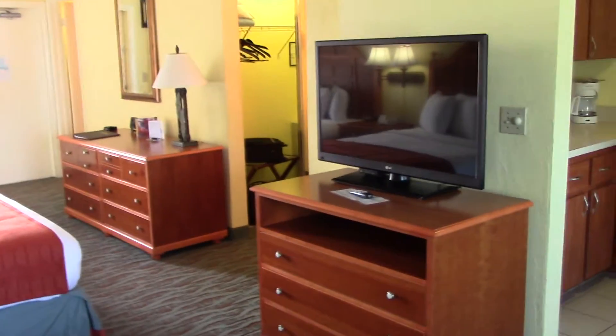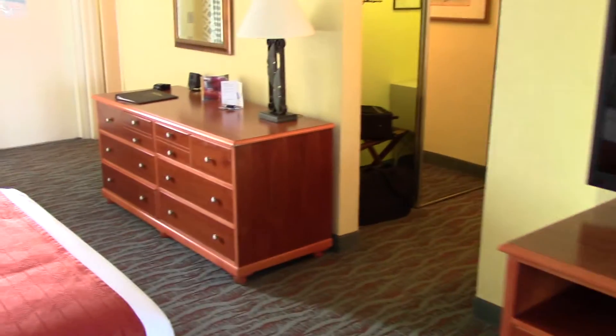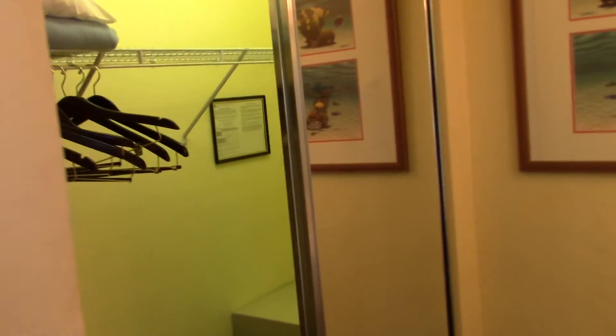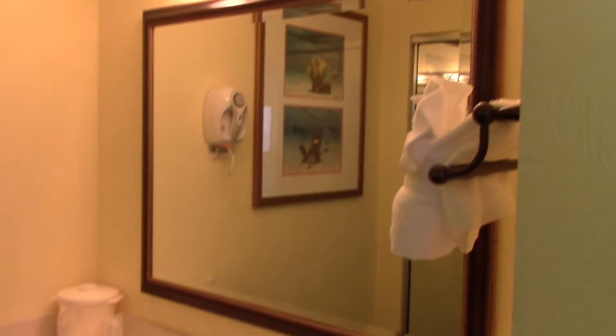Flat screen TV. Two dressers. This is kind of a dressing alcove with a full mirrored closet. And in here is an additional sink with plenty of counter space and a very large mirror.